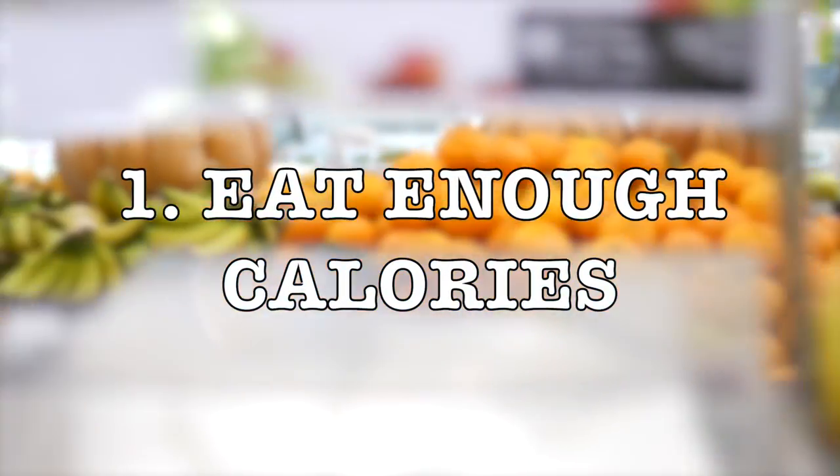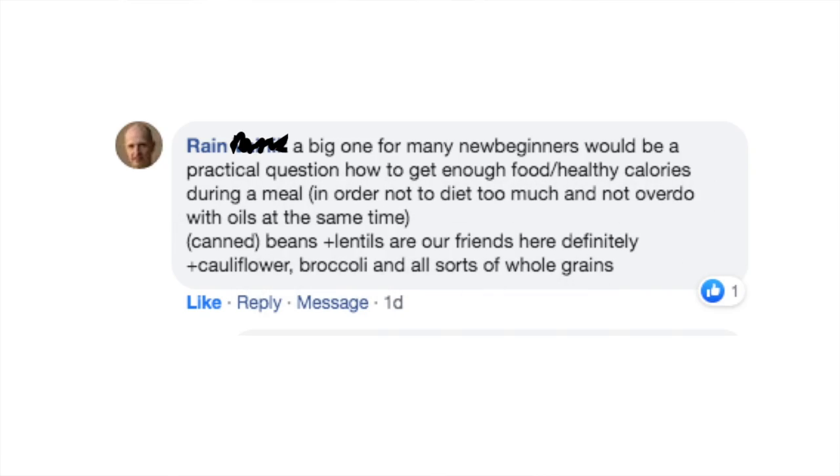Step one: eat enough calories. As Rain wrote — great name, by the way — a big one for beginners is how to get enough food and calories without dieting too much. A dietary pattern where you're actually trying to eat more calories — how about that?